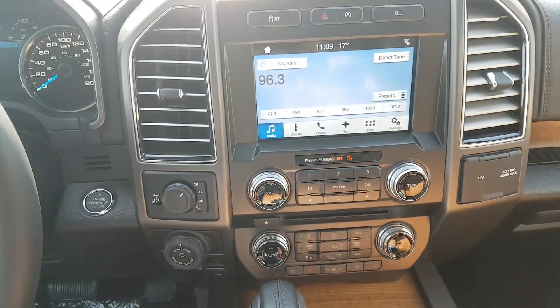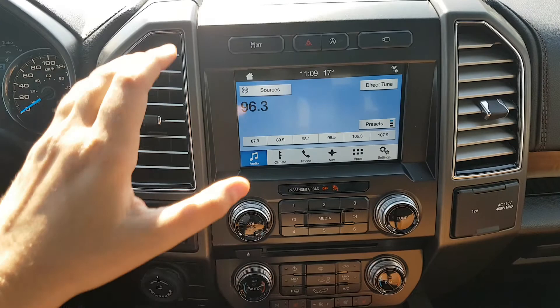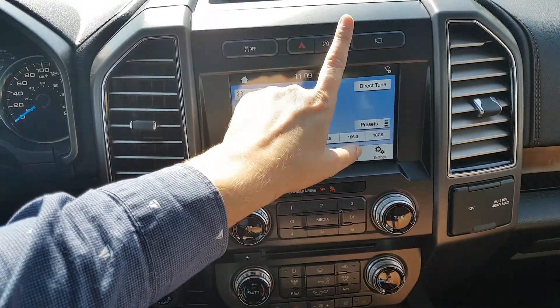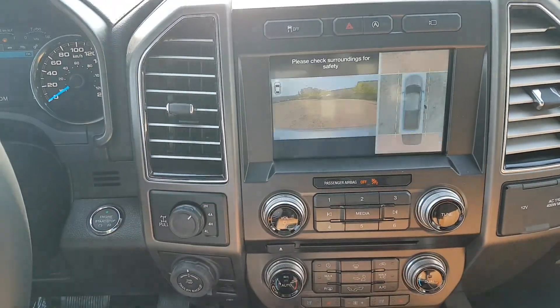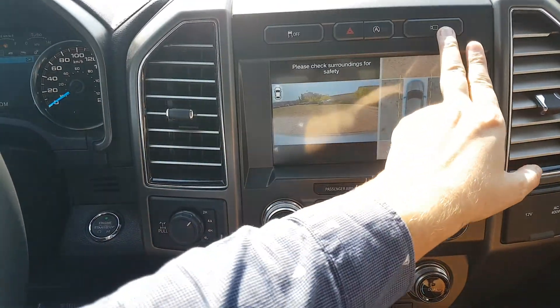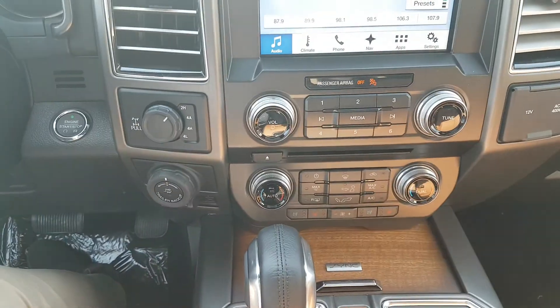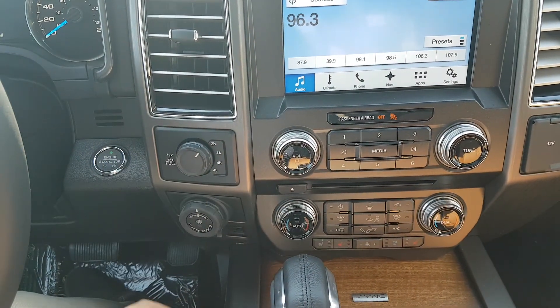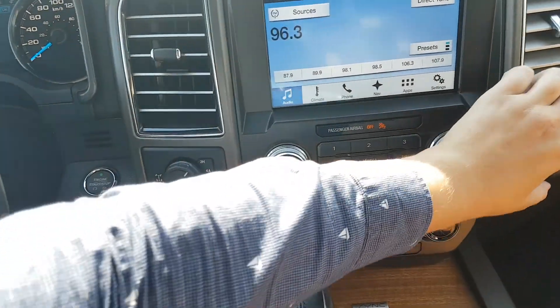Coming over to the center area, we have push start ignition, traction control, hazard lights, and an auto start-stop feature to save you even more gas. You also have that 360-degree camera system. Down below, you have your drivetrain selection, trailer backup assist, trailer brake, and more audio controls.